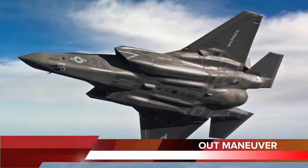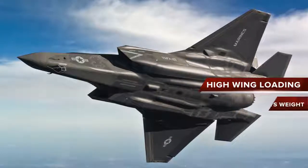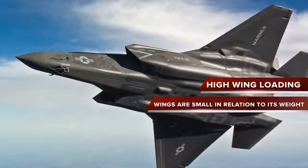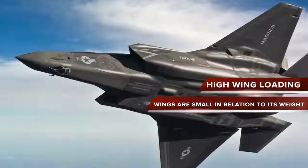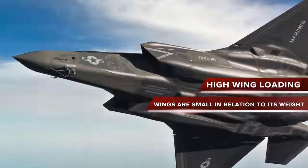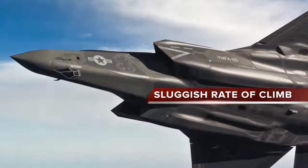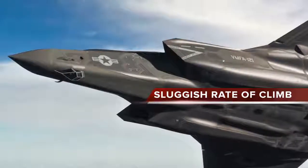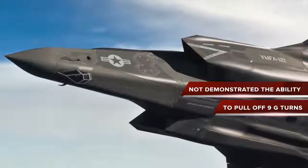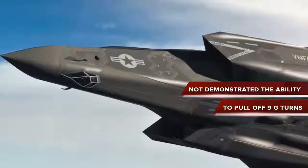The F-35 is not designed to be a great dogfighter and lacks agility when compared to fighters like the F-22 or Su-35. The need for the small F-35 to carry a heavy range of internal engines, fuel and weapons has resulted in what aviation experts label as 'high wing loading.' Essentially, the wings are small in relation to its weight, and this impedes maneuverability. The F-35 also has a sluggish rate of climb compared to modern fighters, and has not demonstrated the ability to pull off 9G turns, though design and contract specifications call for 9Gs.